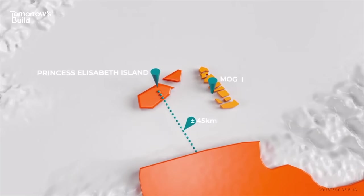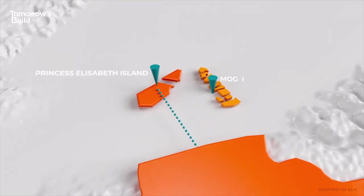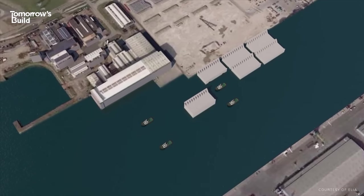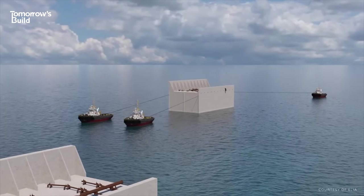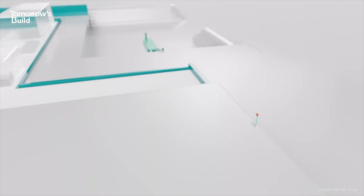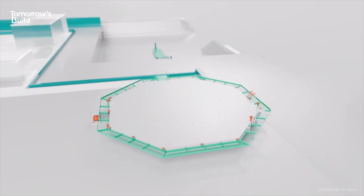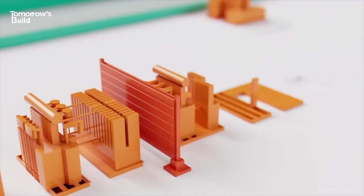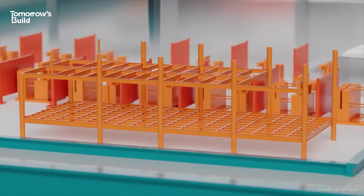The Princess Elizabeth Island, which we think is named after the daughter of Belgium's King Felipe, will be the size of about 12 football pitches. It will be made from concrete caissons filled with sand. There will also be a small harbour and helipad, so people such as maintenance crews can get there. Construction is set to begin in early 2024, and things will take around two and a half years to complete.